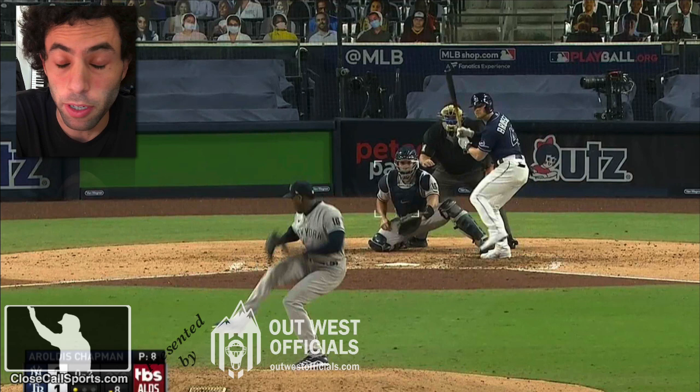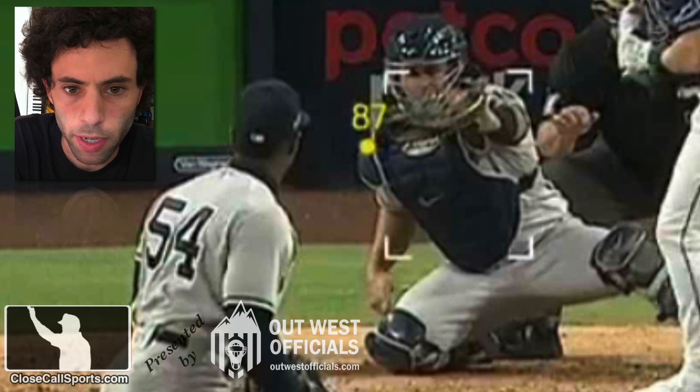It depends on who you ask. Yankees fans think it wasn't. Rays fans think it was. What did the actual numbers say? Robo-ump, you wanted it, you got it. Nice try on the framing.